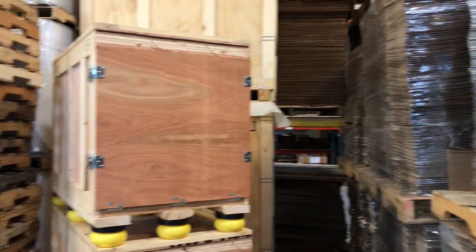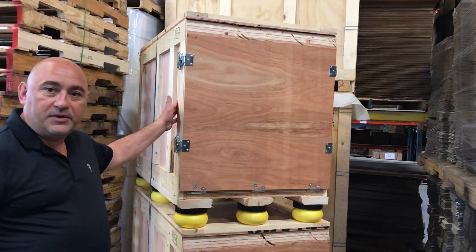We also do some specialty wood crating. This is for another company in Buffalo, New York.